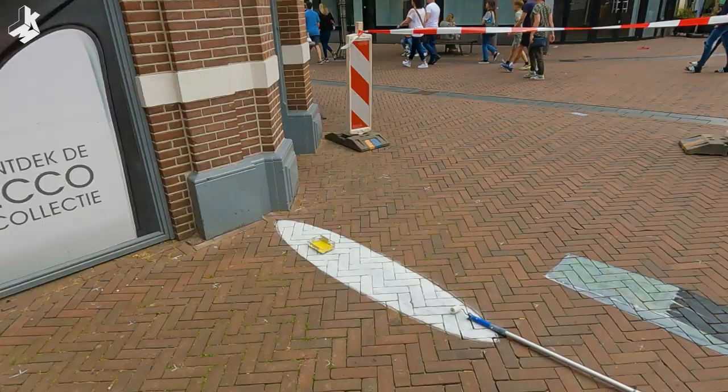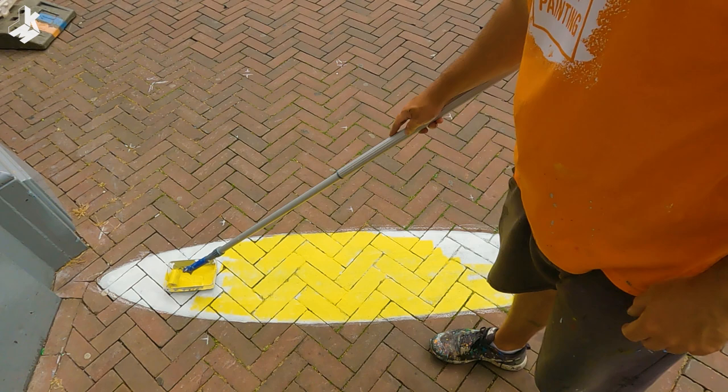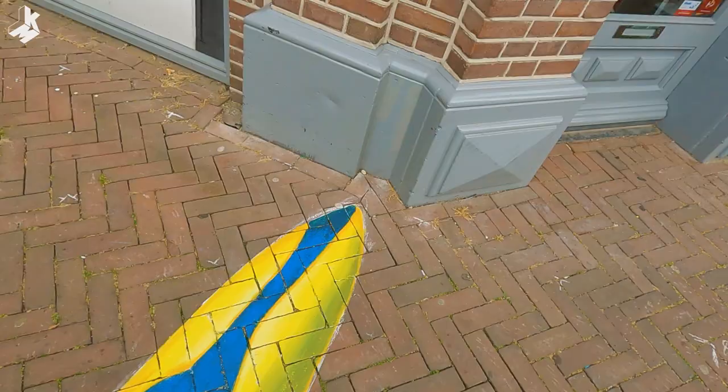This was my second snake 3D street painting. Last year I painted one in Zwolle and you can watch that video too. But this is also not my last one — I painted another one a couple of weeks later and that will be another video. So if you like snake paintings, stay tuned.